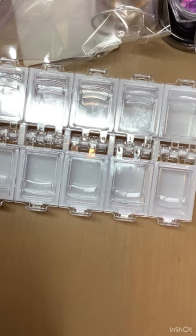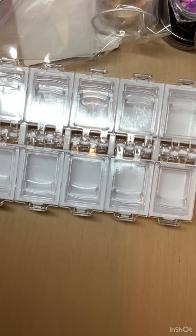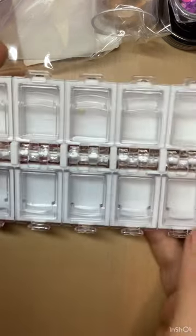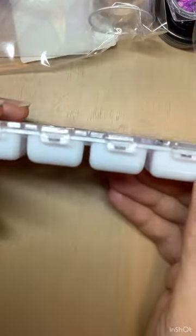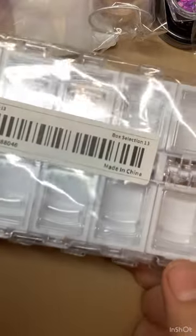I'm grabbing my phone because I planned to read prices off screenshots I took of everything. First up, I got two of these small boxes — they shut quite strong, so they're good for gems or traveling. I picked up two of these and they were only 57 pence each.